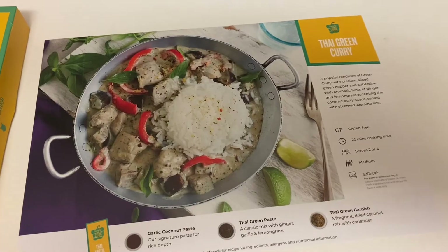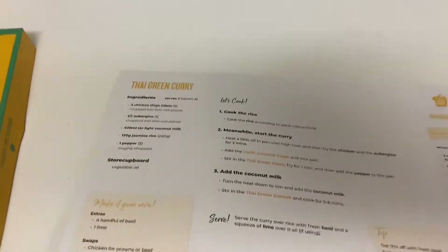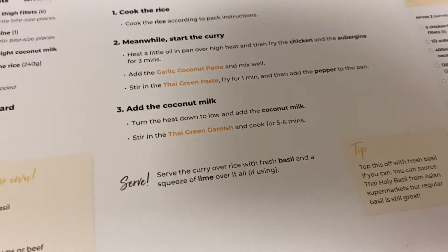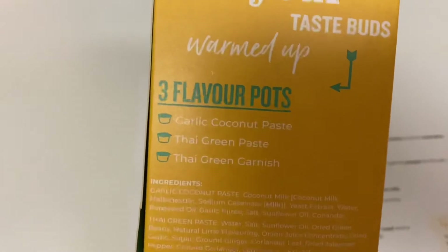Tonight for dinner we're having the Simply Cooked Thai green curry. I've decided not to put the aubergine in because we're not keen, but I've got everything else so I will show you it when it's ready and plated up.